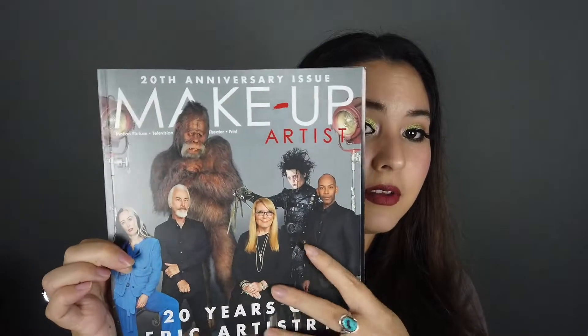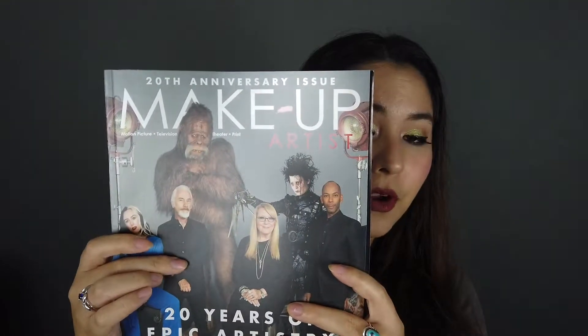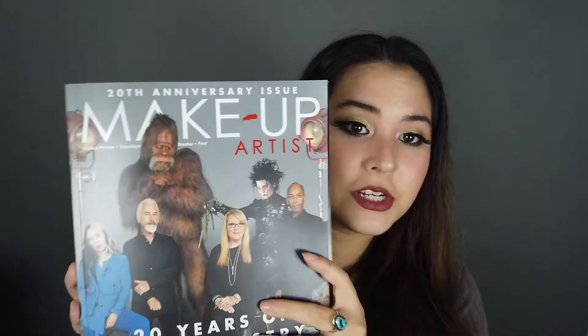Also in the goodie bag was this Makeup Artist Magazine — their 20th anniversary issue. It features some really iconic artists like Sam Fine, V Neal, and Rick Baker. It has their works and some articles inside. I think it's a fun piece to put on a coffee table.